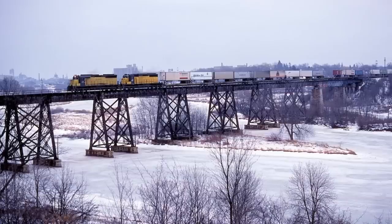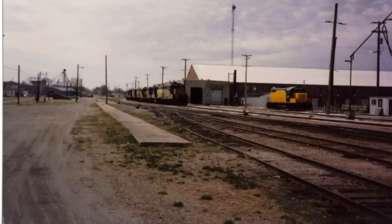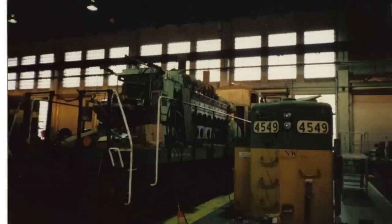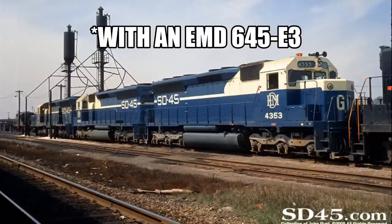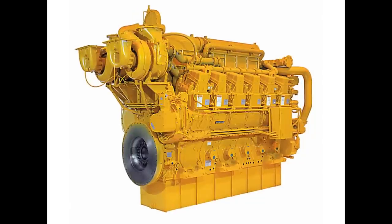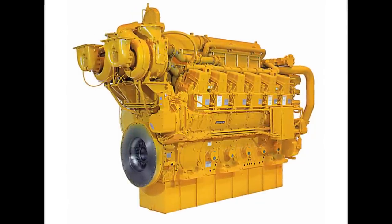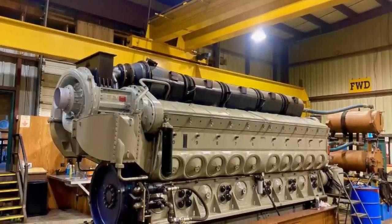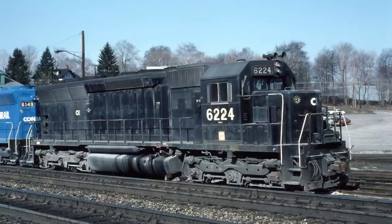Almost exactly three years later, in the very early part of 1986, Chicago and Northwestern shops at Olayne, Iowa shopped the 6547 and rebuilt it into the only SDCAT. The SDCAT was an SD45 with its prime mover replaced by a 12-cylinder, twin-turbocharged Caterpillar 3612, which was rated at 3,800 horsepower. This engine replaced the original 645E3 in the 6547 that dated back to the unit's construction in 1968.